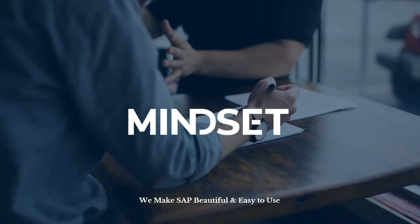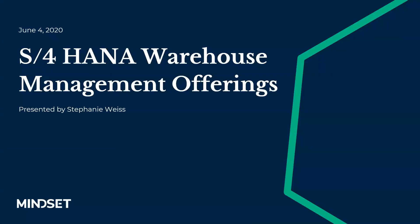Thank you, Amy. Welcome, everybody. Good morning, and thank you for joining our webinar. My name is Stephanie Weiss, and I'm a solution architect with Mindset. Today, I'll be walking you through the various WM offerings in S4 HANA.